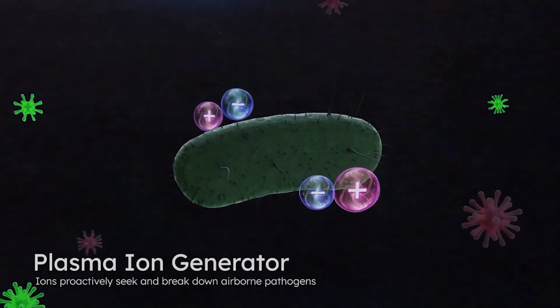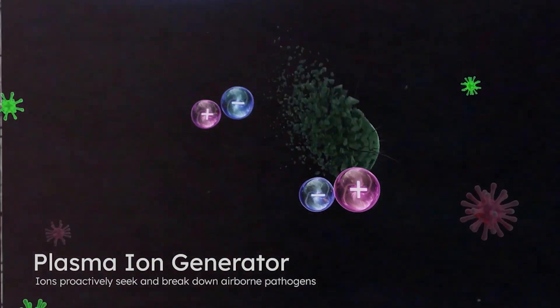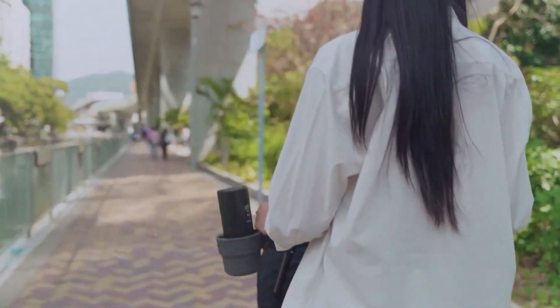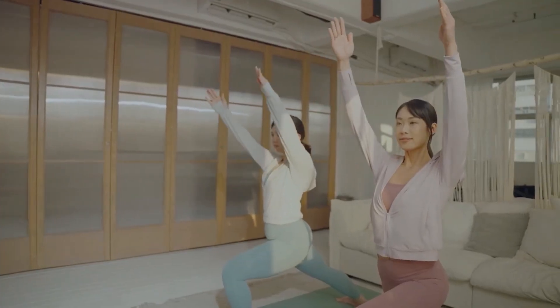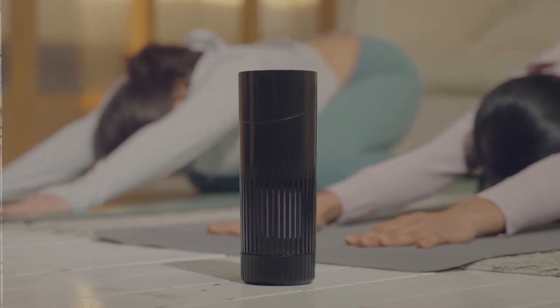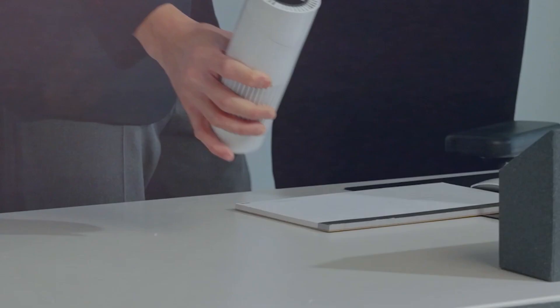It uses plasma ion tech and MAP-coated filters and has three modes of operation. Whether you're traveling, working in a polluted environment, or just spending time outdoors, this device provides you with the peace of mind that comes from knowing you're breathing clean, healthy air. The price is $143.